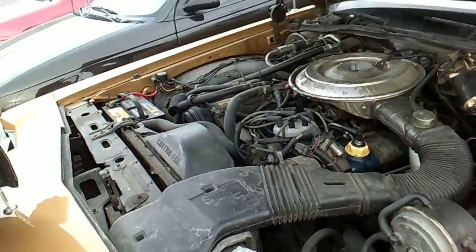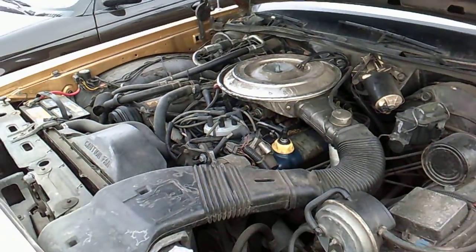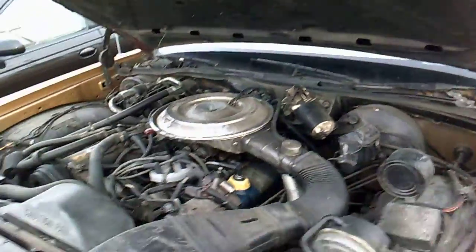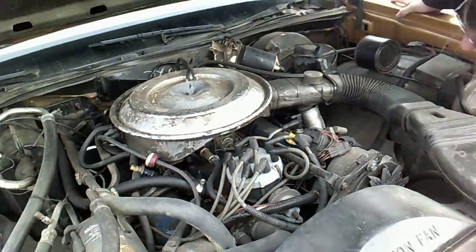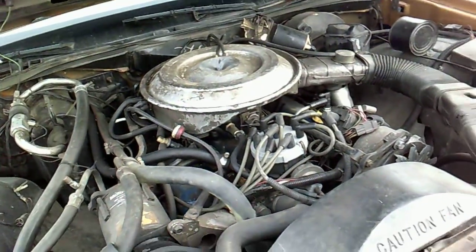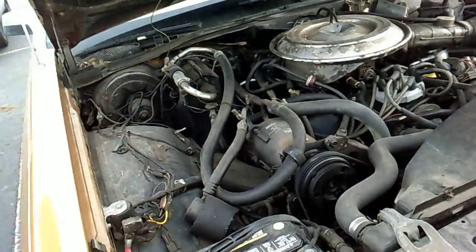Fuck that. Look at this — it's a 302. Well, it'd have to be a 302, they didn't make anything else. Yep, 302. Battery looks nice. Two-barrel carb. Rebecca would love me forever if I bought this car.